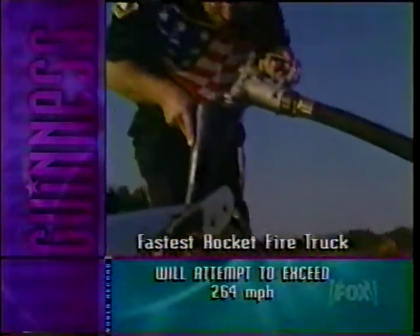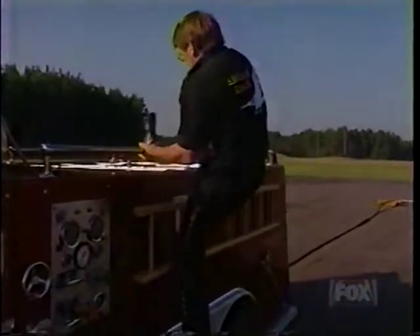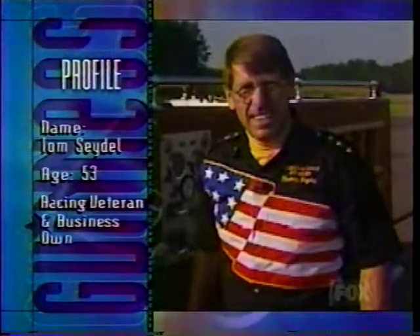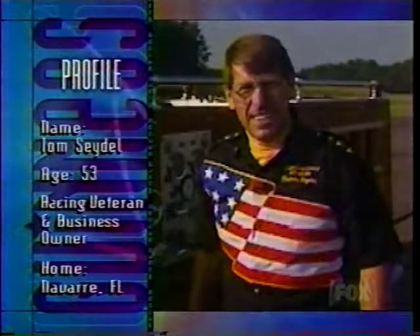I've been racing since 1962 — racing bikes, boats, cars, dragsters, you name it, I raced it. There's always a winner and always a loser. I've been both. Not bad for 53, huh? Tom is 53 years old, a racing veteran and business owner from Navarre, Florida, who plans to go faster than he's ever gone before.